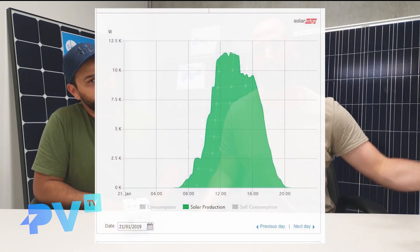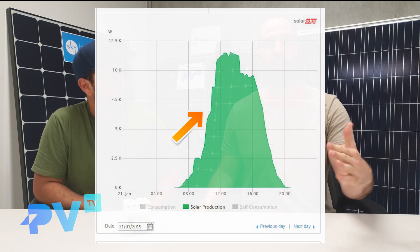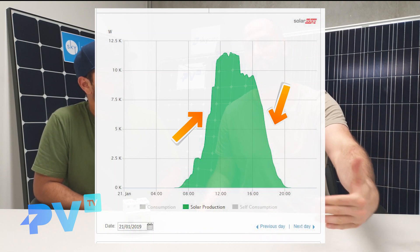You can see in this graph here as the solar power starts to kick in when the sun rises, the graph goes up, and then as the sun sets the graph starts to go down. This is a standard form of monitoring with most solar systems and it's usually viewed on your phone or on your computer via an app, as are the next two levels we're about to discuss.